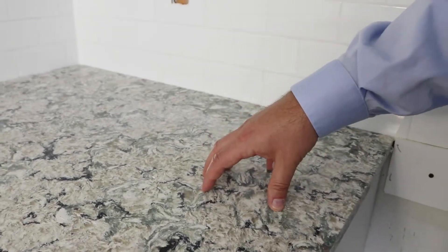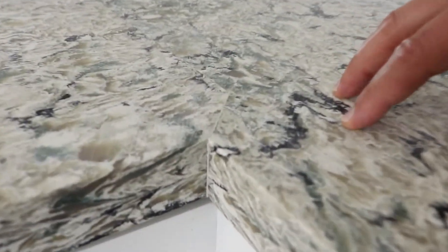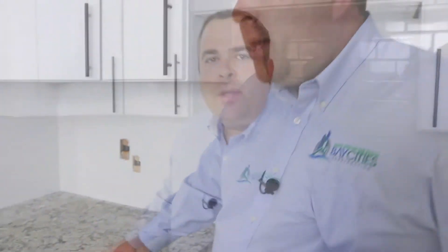The backsplash ties into this really cool quartz countertop. This is very, very durable material. The guys put a nice tight line on there when they fabricate it. It's a very hard material — it won't stain, it won't warp. You can put hot pots and stuff on here and it's not going to be a problem. Prefabricated quartz is a great option; it gives you the higher-end look without breaking the bank.